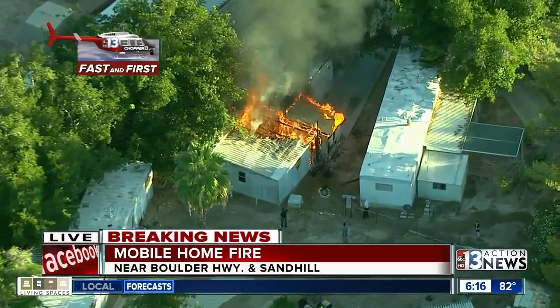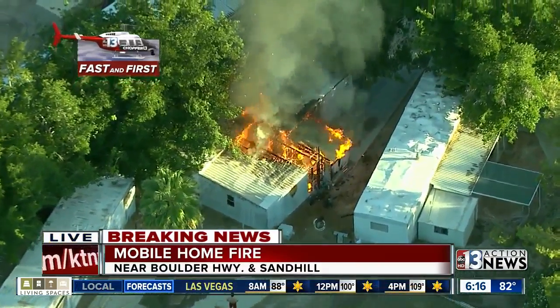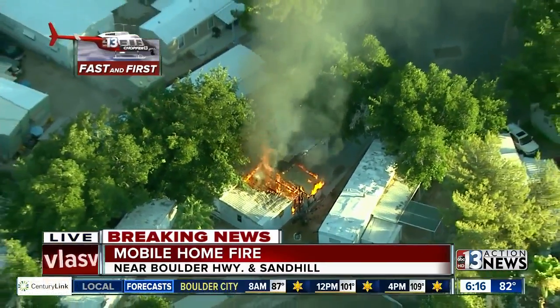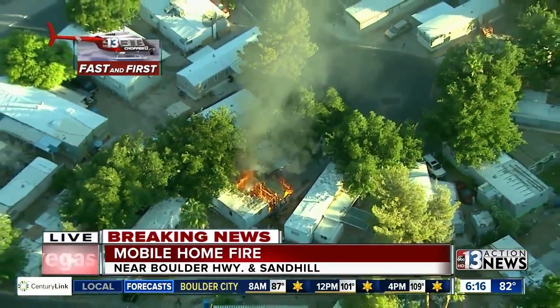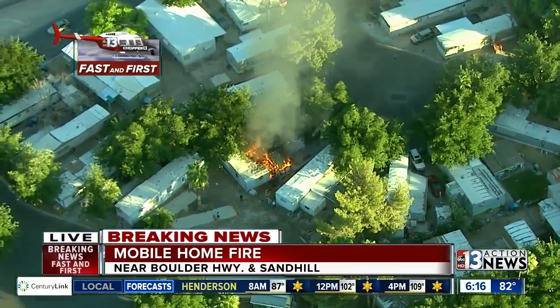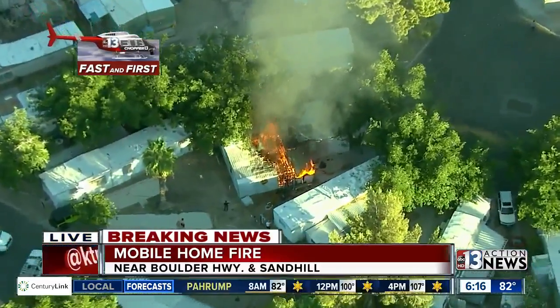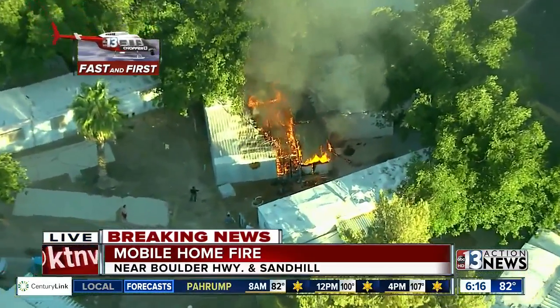It looks like it's burning hot and those mobile home parks tend to burn fairly quickly. Those mobile home units are highly flammable. You see trees just laying right on top of that roof, and so of course firefighters will be trying to make sure that this doesn't catch in the trees and doesn't quickly spread to other units. But that unit looks like it is really taking some damage there.